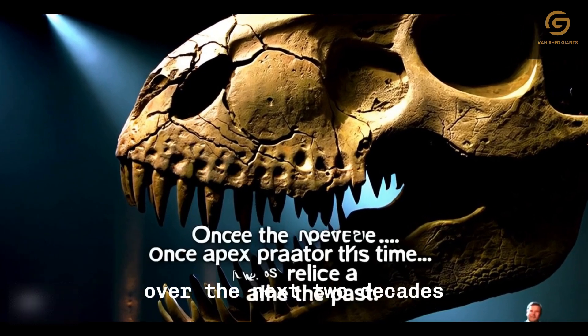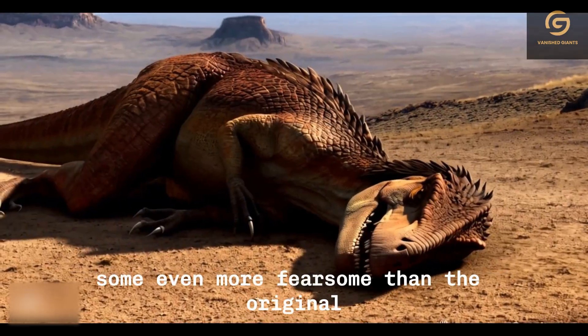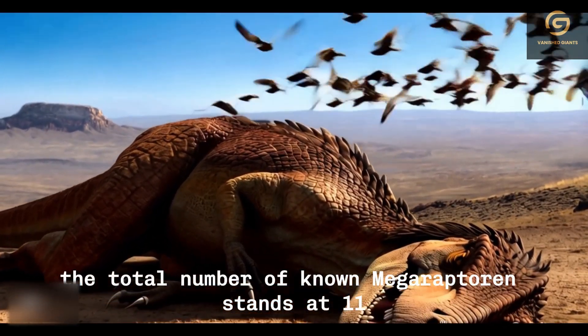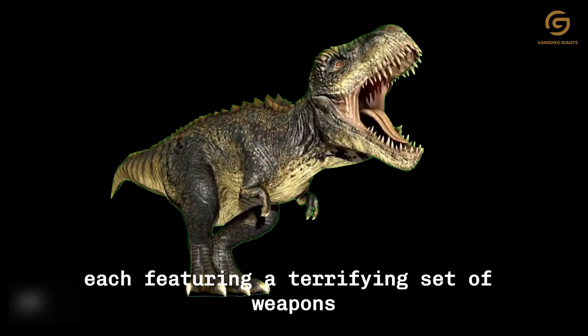Over the next two decades, additional Megaraptoran genera were discovered, some even more fearsome than the original. Today, the total number of known Megaraptorans stands at 11, each featuring a terrifying set of weapons.